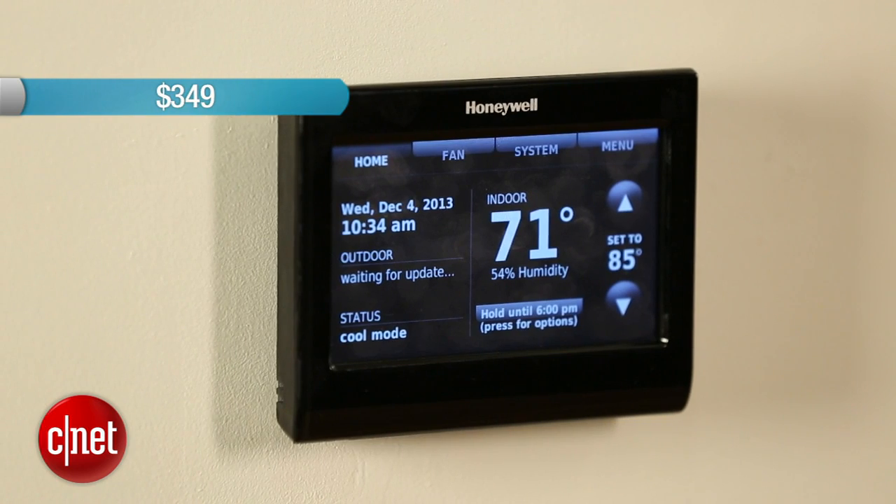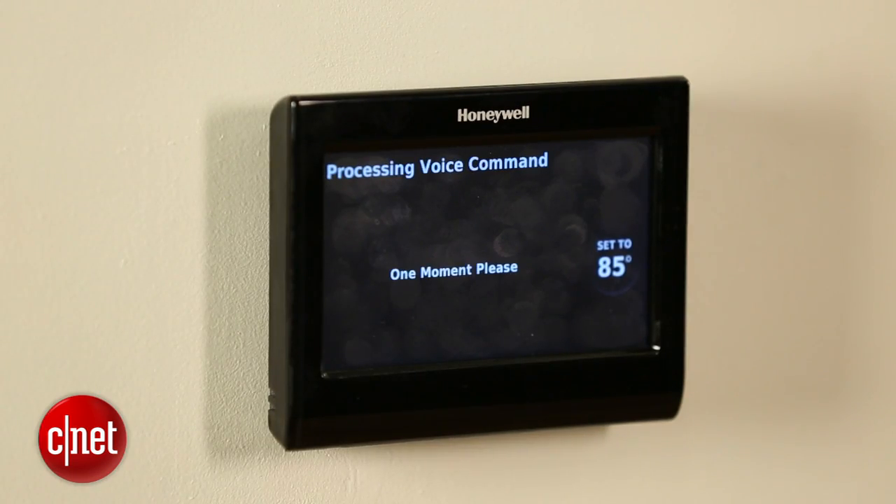To activate it, you just say, 'Hello thermostat.' Hello — please say a command. 'I'm feeling hot.' One moment, please. Changing set point to 71 degrees. And that's it.